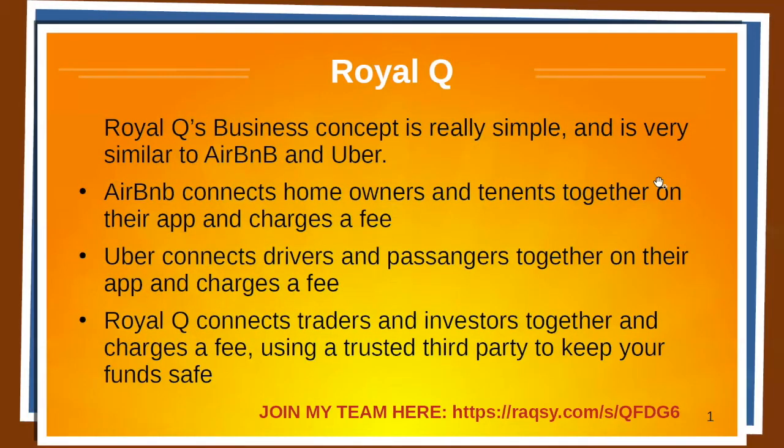Hey everyone, Marcus here. Today we're going to talk about why you should join Royal Q.